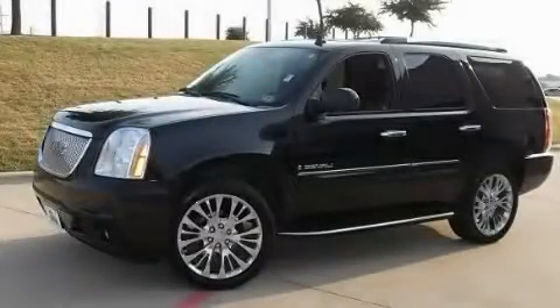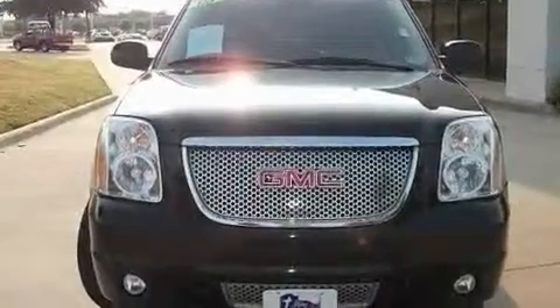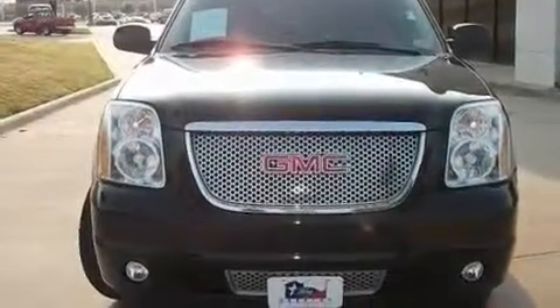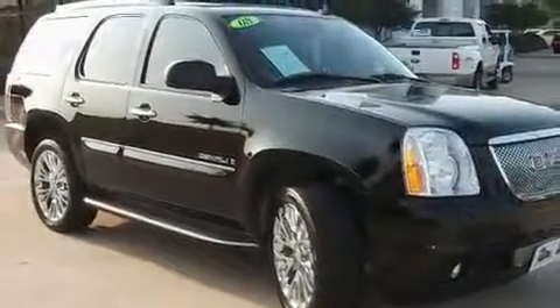This is a 2008 GMC Yukon, a big SUV for big fun. Its top features and packages include a driver's seat with memory settings, a moonroof, a navigation system, and a premium sound system.